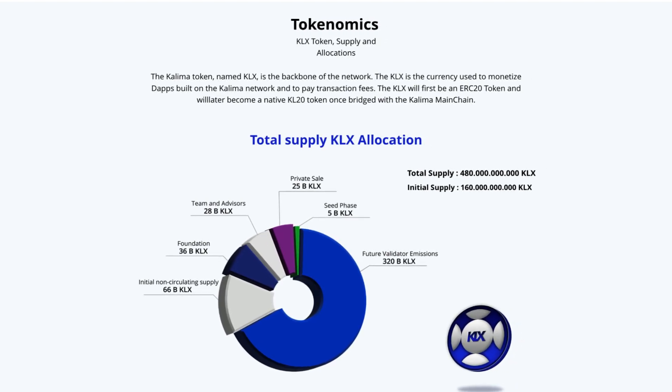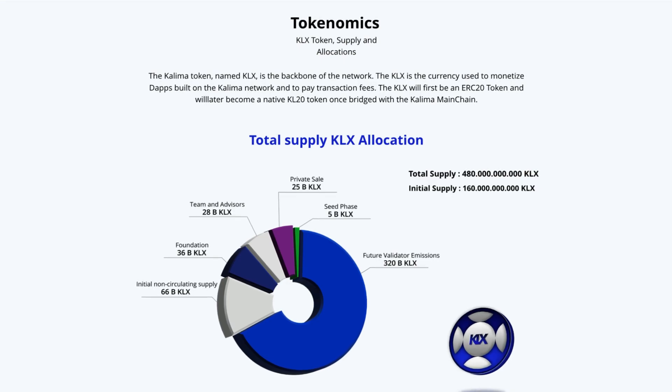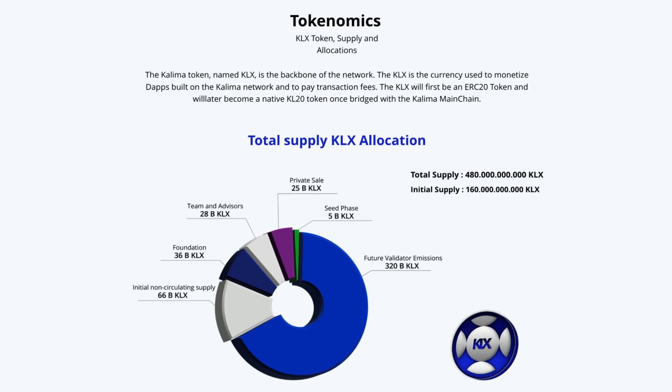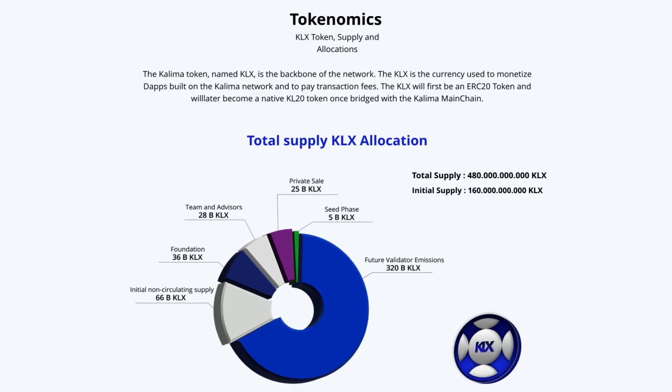Moving on to the tokenomics. The KLX token is the backbone of the network, used to monetize dApps built on the Kolima network and to pay transaction fees. The total supply is 480 billion tokens, with an initial supply of 160 billion. The allocation includes 66 billion initial non-circulating supply, 36 billion to the foundation, 28 billion for team and advisors, 25 billion for private sale, 5 billion to the seed phase, and 320 billion for future validator emissions.